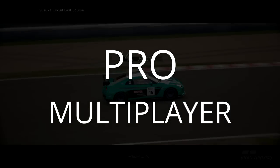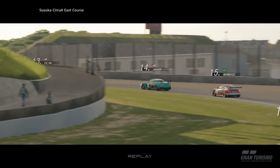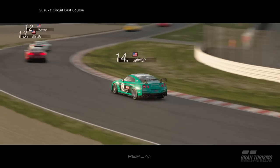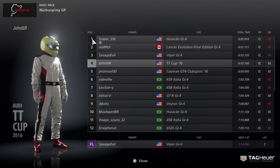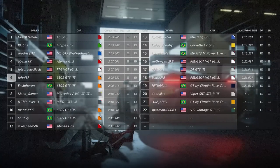The entire premise of Gran Turismo Sport is racing online and it hits it out of the park. The first part of the equation is the unabashed copying of the iRacing driver and safety rating. Do well, move up on the E-D-C-B-A-S driver rating scale; race clean, gain sportsmanship points. The online matchmaking system only places you in races with people that have the same or close to the same driver rating.